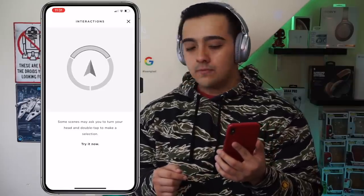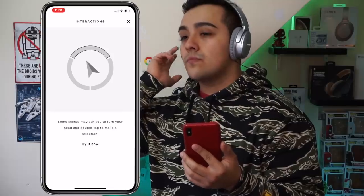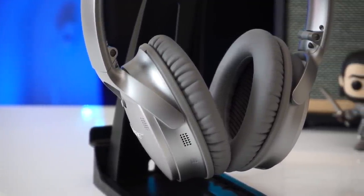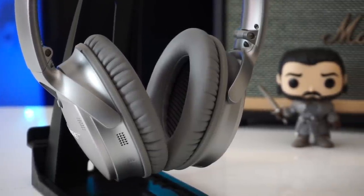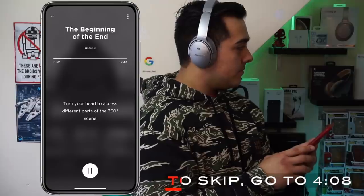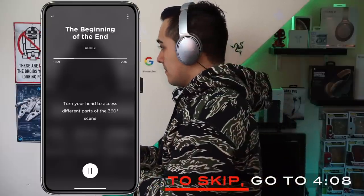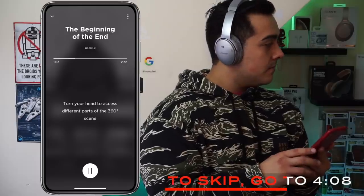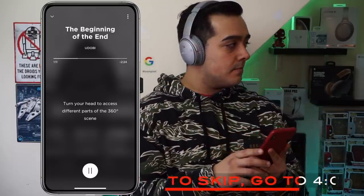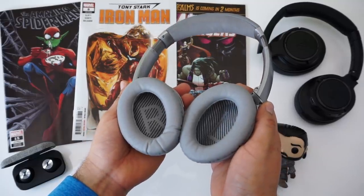The Bose QC35's don't have a touchpad — the built-in accelerometer is simply registering the haptic feedback from taps, so you can tap the headphones anywhere. Next, checking out one of Bose's 360-degree audio scenes: as I move around, the music changes in relation to my orientation. As I moved around, the audio playing in the headphones changed accordingly, making it feel like I was in the middle of a live band.